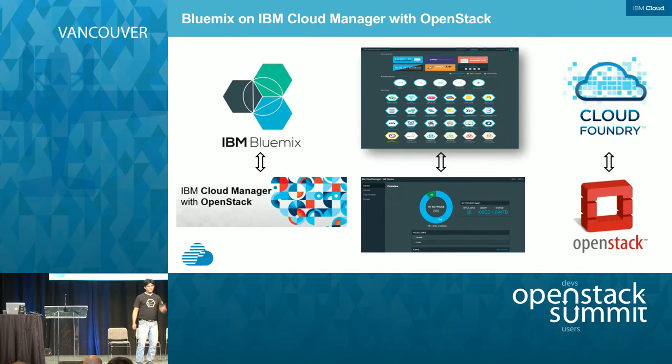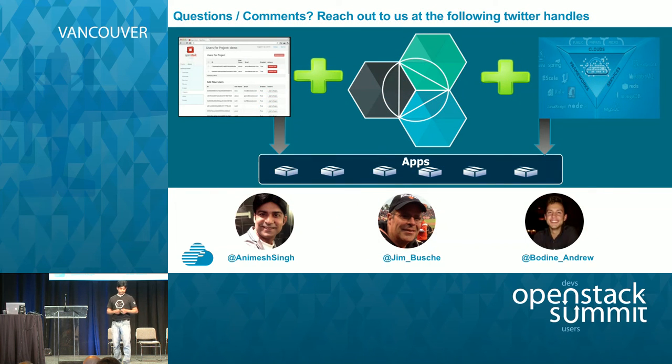We covered our journey of taking Bluemix and running it on OpenStack. In parallel, there is also an effort to ensure we can run Bluemix on VMware, and you'll be hearing from us soon with solid steps going forward on that front. Any questions or comments? You can also reach out to us on our Twitter handles if you have further questions.